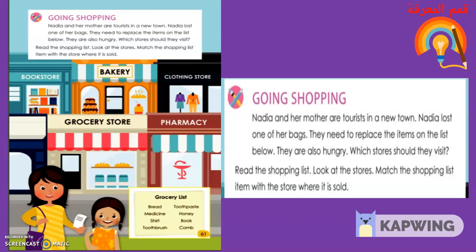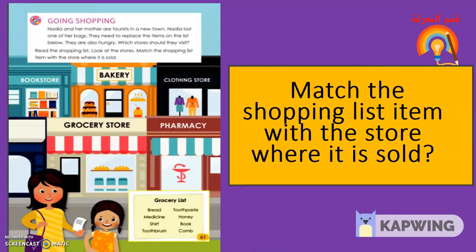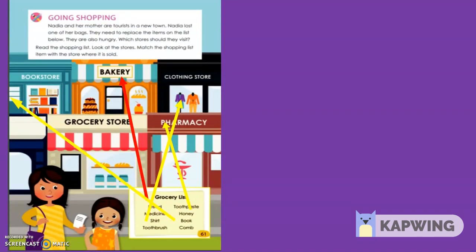Now let's look at the different stores and match the shopping list item with the store where it is sold. Draw a line from the item to the store. Match the shopping list item with the store where it is sold. Thank you. Thank you for working together so well.